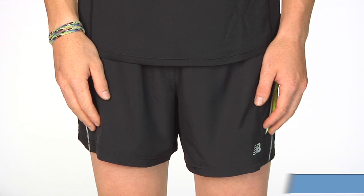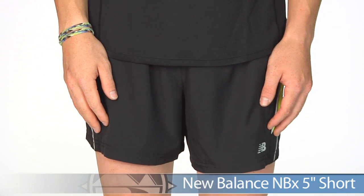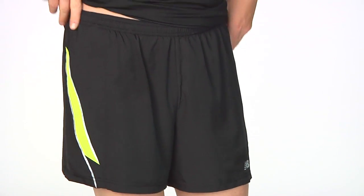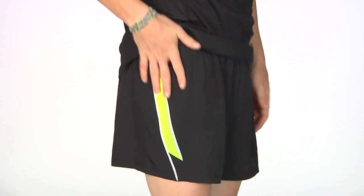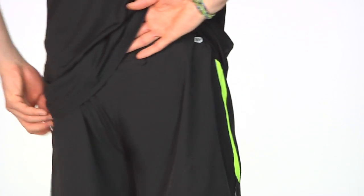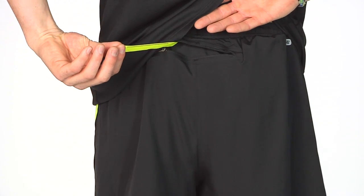Next we have a high visibility option. This is the New Balance NBX 5 inch Short. It has a comfort waistband that sits nice against your waist, and a top of the line liner with internal key pocket that is really soft against your skin and slightly supportive. You have a zip pocket in the back with an ICE tag for in case of emergency.